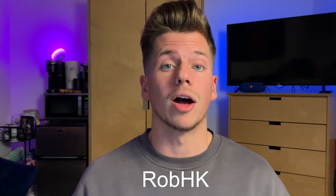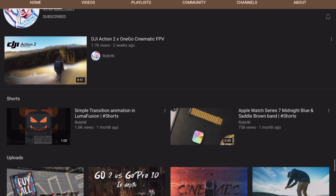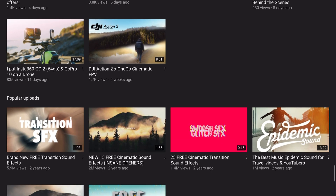I'm not going to give an in-depth LumaFusion tutorial in this video — that would need its own separate video. I wouldn't even consider myself a professional; I'm still learning new tips and tricks every day to boost my video editing skills. If you're interested in LumaFusion tutorials, I'm going to leave a link to Rob HK's YouTube channel in the description below, as I've learned most of my LumaFusion knowledge from there. He's a fantastic YouTuber who has really helped my experience with LumaFusion grow.